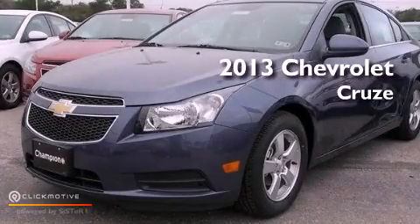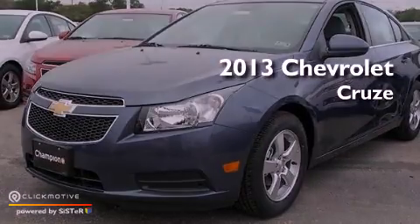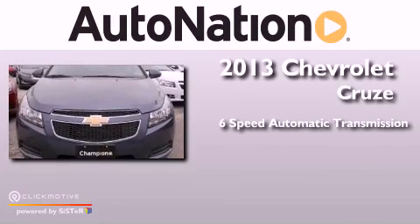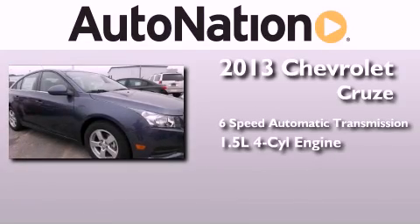This is a brand new 2013 Chevrolet Cruze. This car has a six-speed automatic transmission and an inline four-cylinder engine.